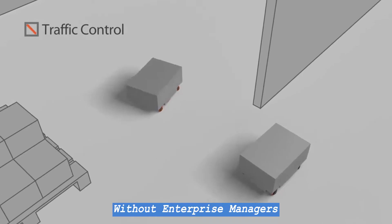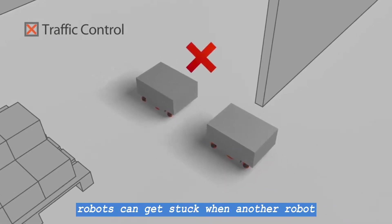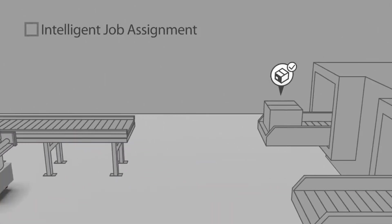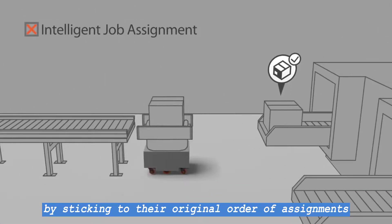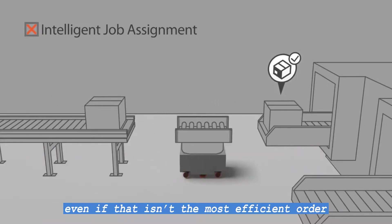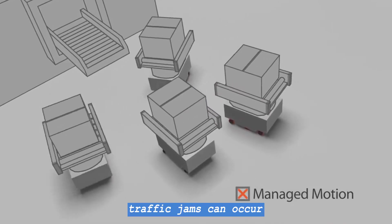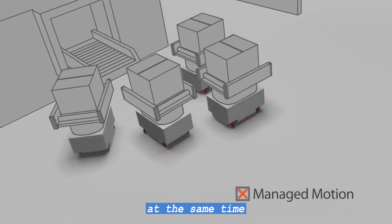Without Enterprise Manager's centralized intelligence, robots can get stuck when another robot unexpectedly blocks their way. Robots will waste time by sticking to their original order of assignments, even if that isn't the most efficient order. And when robots can't cooperate, traffic jams can occur when they arrive at the same place at the same time.